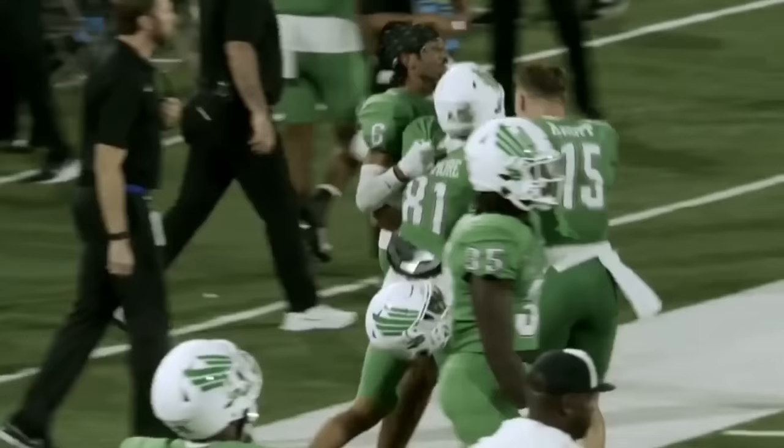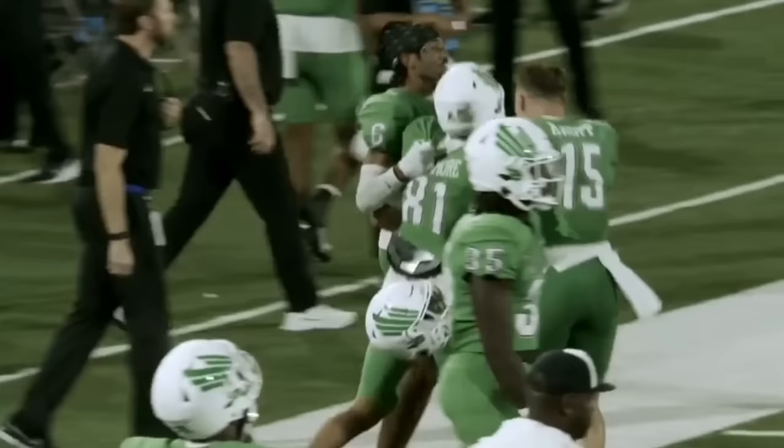We saw ourselves a whale of a football game tonight — back and forth, back and forth. Some injuries, some outstanding play from some unlikely people. A heck of a ball game tonight.